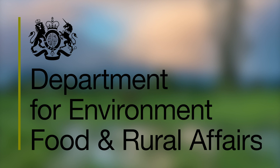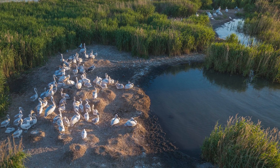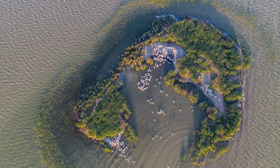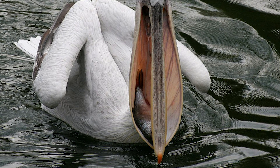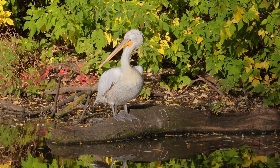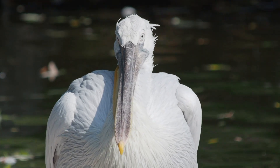DEFRA has said that as part of the 25-year environment plan, the government will provide opportunities for the reintroduction of formerly native species where there are clear environmental and socio-economic benefits. The Dalmatian pelican doesn't fish in groups like other species of pelican — it spreads out, so we wouldn't be seeing less fish. The presence of the bird could be beneficial to local economies and could have positive ecological impacts.